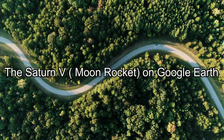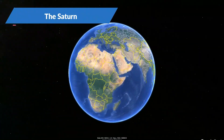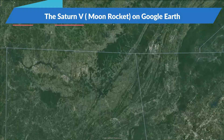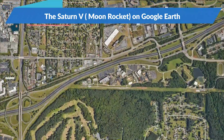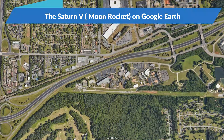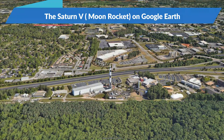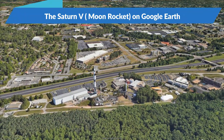Prepare for an extraordinary journey as we fly over one of the most iconic marvels of space exploration, the Saturn V rocket, famously known as the Moon rocket. The Saturn V, a multi-stage liquid-fuel expendable rocket, was the backbone of NASA's Apollo and Skylab programs.